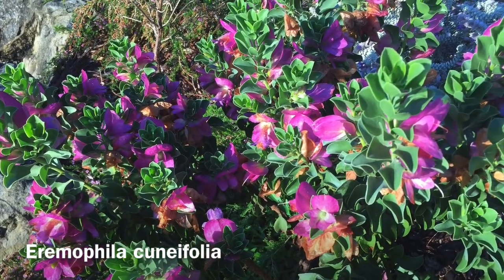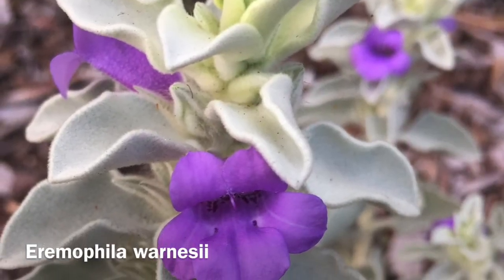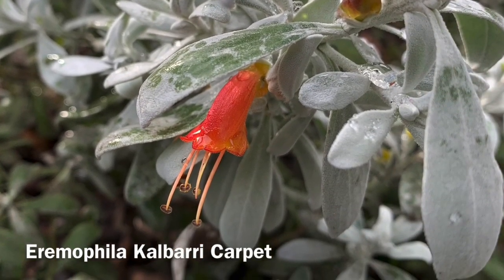This is one of a number of Eremophilas you'll find in our Australian rockery. They're commonly known as emu bushes, and that's because the fleshy black fruit is a popular food of emus in arid parts of Australia.